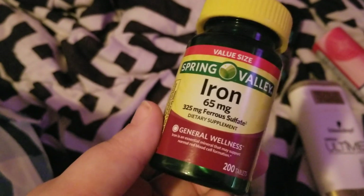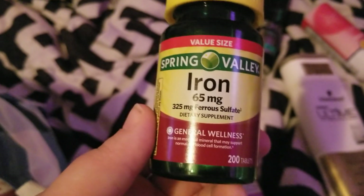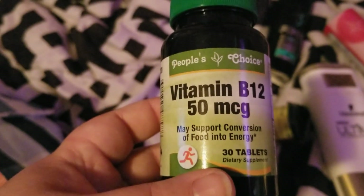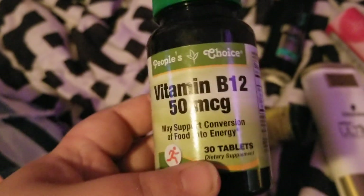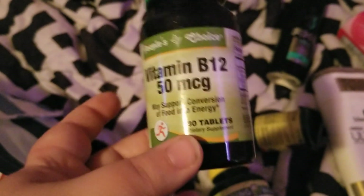She would repurchase that. She also went through this Spring Valley iron because she does have an issue with keeping her iron up, so she does have to take supplements — she'd repurchase that. She also went through a People's Choice from Dollar Tree vitamin B12 and would definitely repurchase that again because the doctor wants her to take B12.